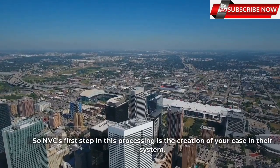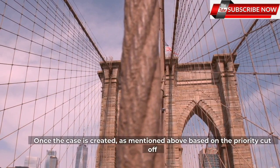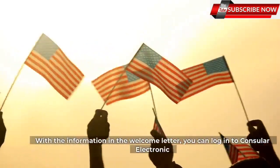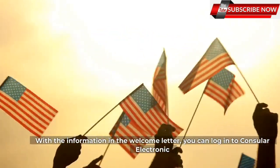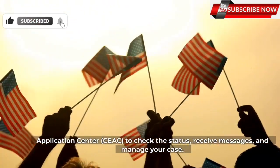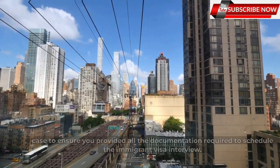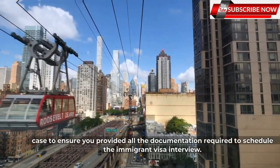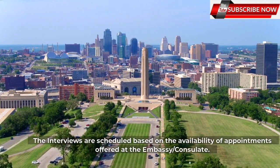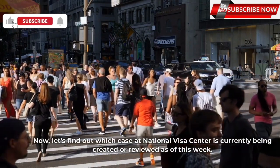NVC's first step in processing is the creation of your case in their system. Once the case is created, based on priority cut-off dates, the NVC will send you a welcome letter by email or physical mail. With the information in the welcome letter, you can log in to the Consular Electronic Application Center, CEAC, to check the status, receive messages, and manage your case. Once you submit your fees, forms, and supporting documents to NVC, they will review your case to ensure you provided all documentation required to schedule the immigrant visa interview. Interviews are scheduled based on the availability of appointments at the embassy.